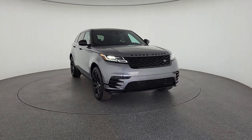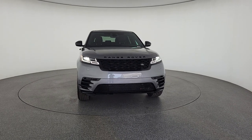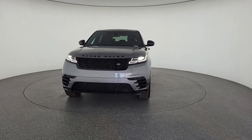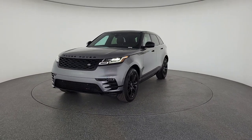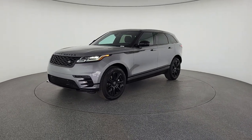Get into a car with value. 2023 Land Rover Range Rover Velar. Enter a refined world of distinctive style, impressive versatility, and satisfying performance. This Range Rover Velar offers exceptional build quality and tasteful design. And it's waiting just for you.